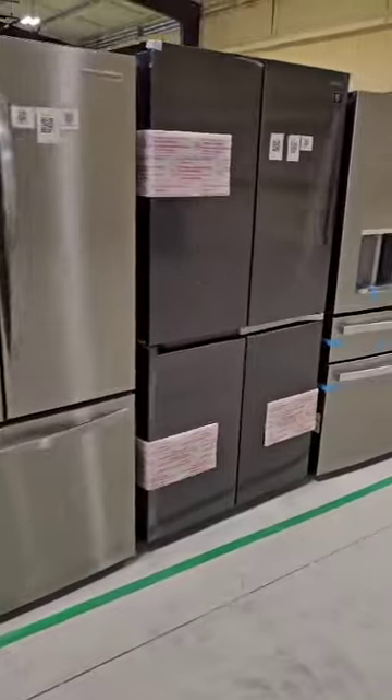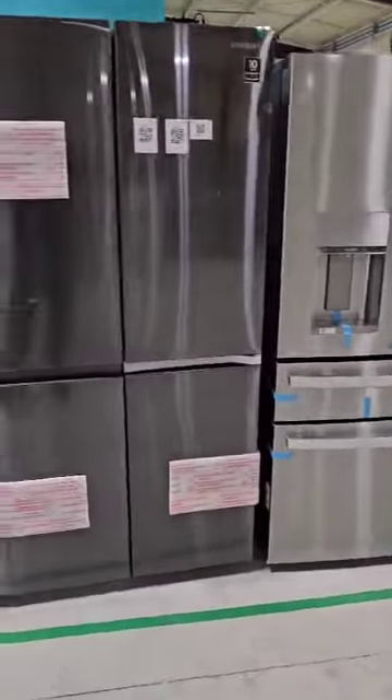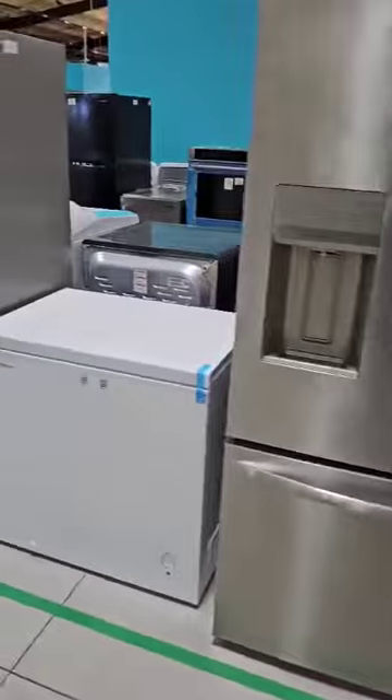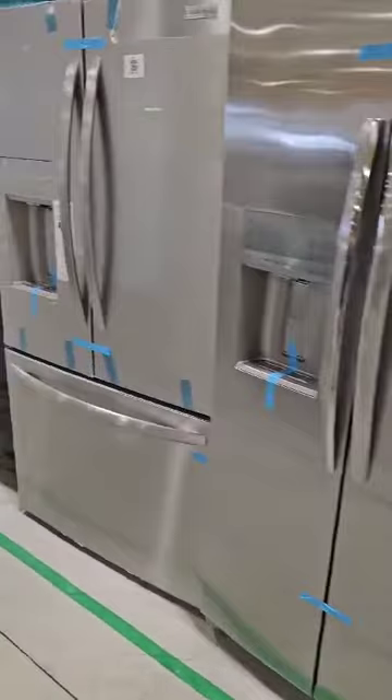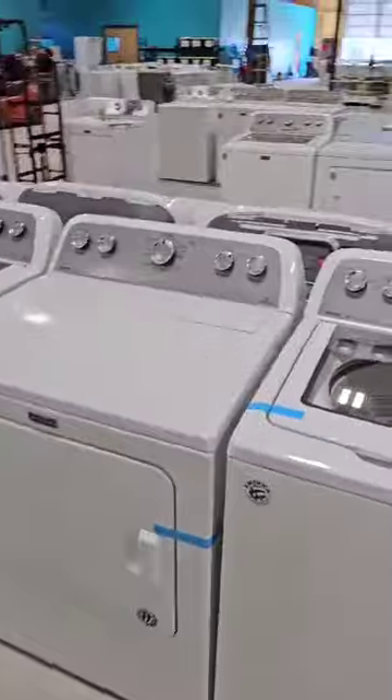We have over 100 testing stations. We are turning and burning. Again, this is 1287 and 1286. You can combine them into one truck load to ship together. Each half truck load has five washer dryer sets. Get them before they're gone.